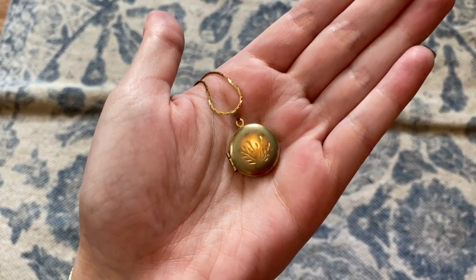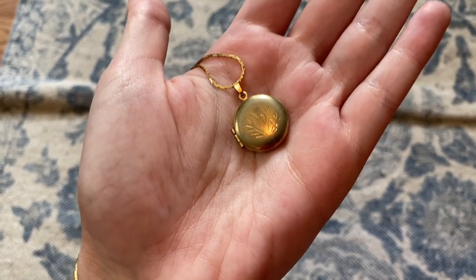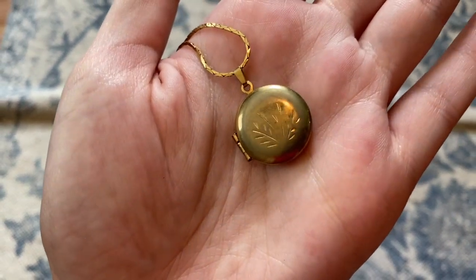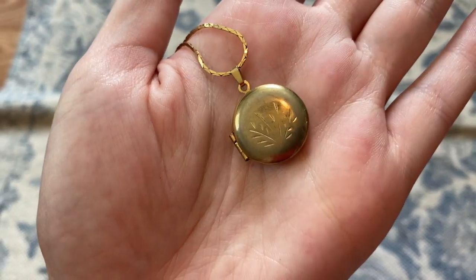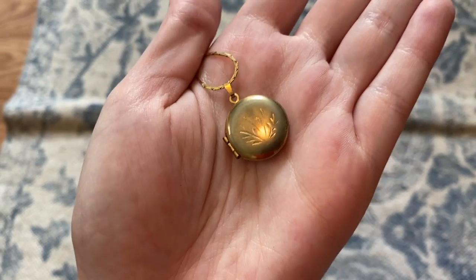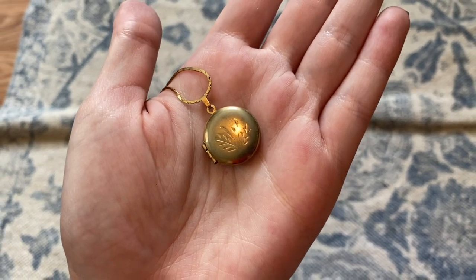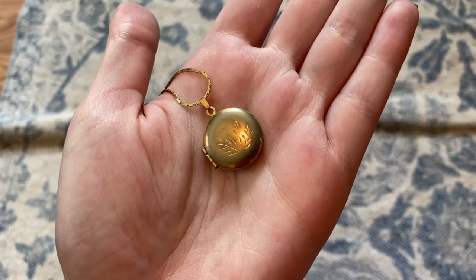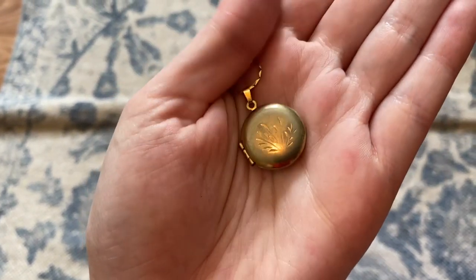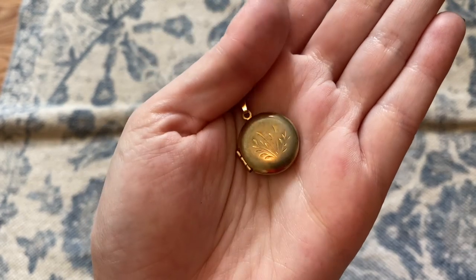This is a locket I got on Poshmark — just a little vintage gold locket. I've always wanted this style, but I was really drawn to this one because of the engraving on the front; it's so dainty and beautiful. I put a little piece of paper inside that says 'my hopes and dreams,' so when someone asks what's in my locket, I can say 'my hopes and dreams' — literally. It's something I wear a lot and very much treasure.